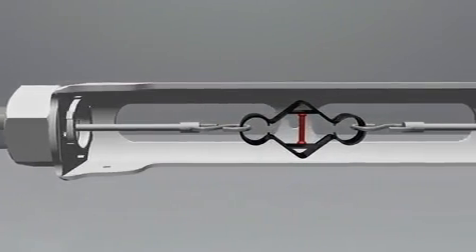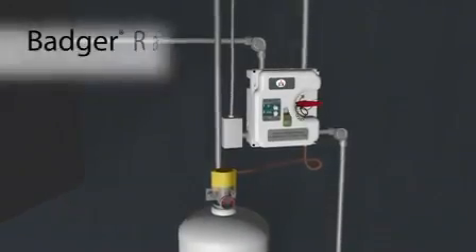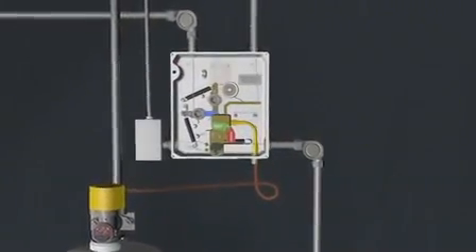Upon separation, the link releases one of two independent detection lines on Badger's UCH control system. The UCH controls up to 20 Range Guard cylinders, providing protection from the most basic kitchen layout to large high-volume facilities.